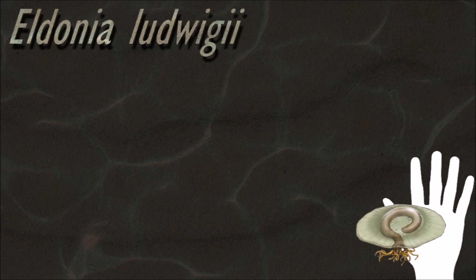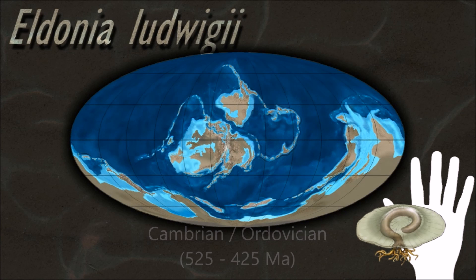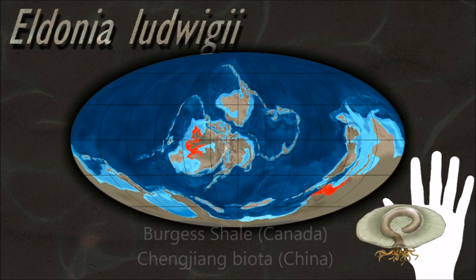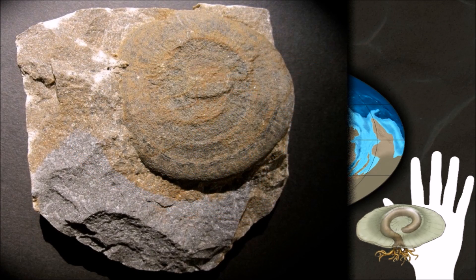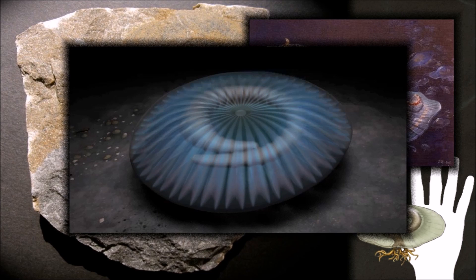Eldonia is an extinct soft-bodied Cambrian animal of unknown affinity. It takes the form of a round medusoid disc with a C-shaped gut trace. The gut is recalcitrant and can be extracted using hydrofluoric acid.